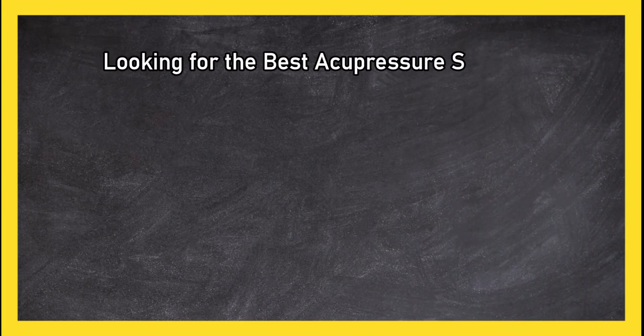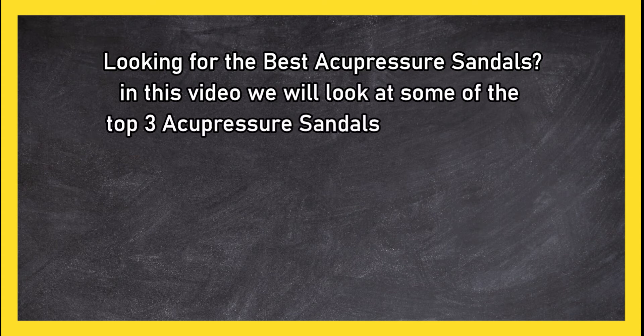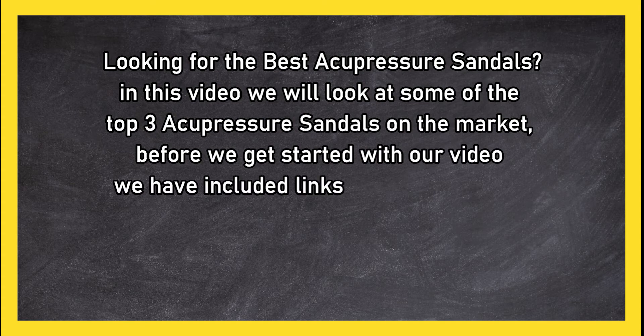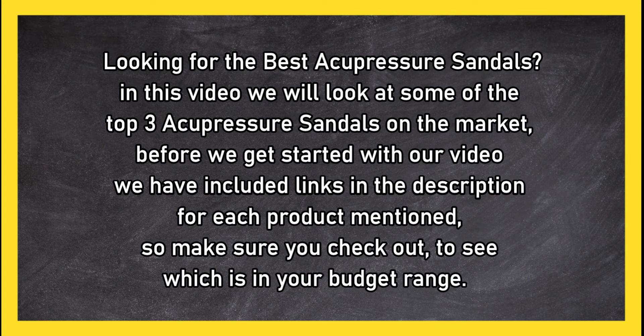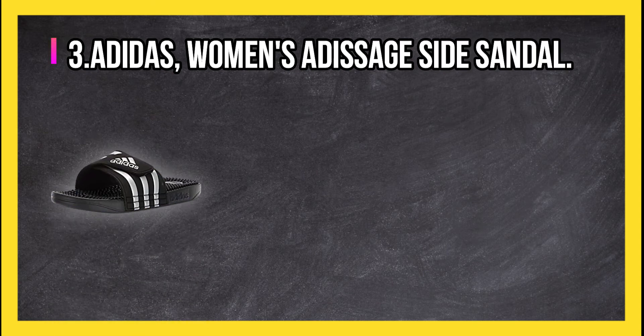Looking for the best acupressure sandals? In this video we will look at the top three acupressure sandals on the market. Before we get started, we have included links in the description for each product mentioned, so make sure you check out to see which is in your budget range.